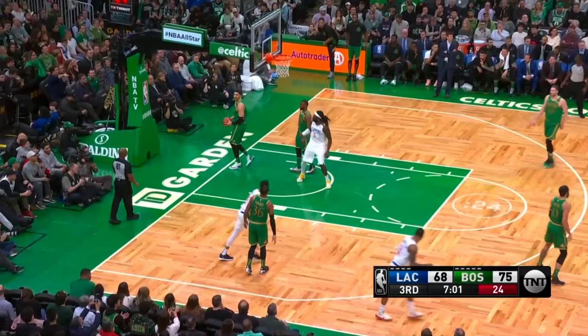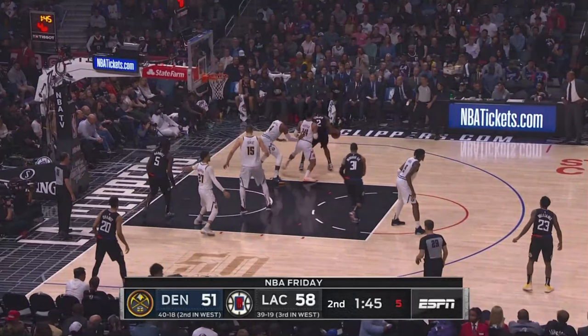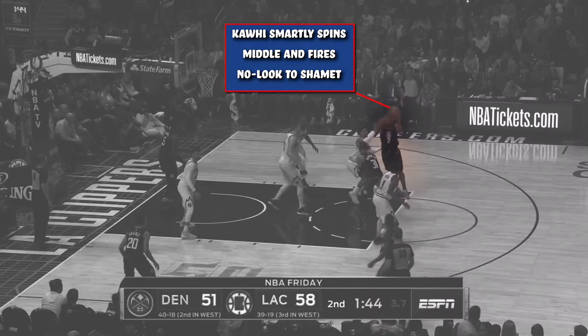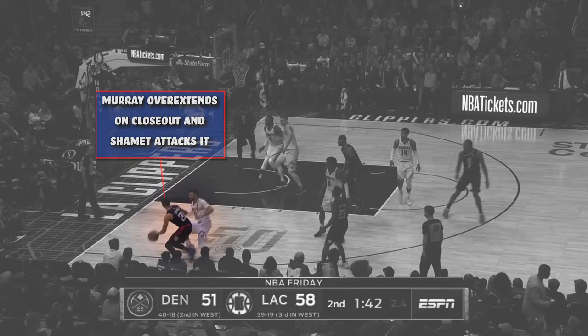Kawhi Leonard gets the ball on the wing and sizes up Gary Harris before settling into the mid post. As he does so, Denver will react by overloading the ball's side of the floor with a second defender, and the defense will rotate over to the middle of the paint to prevent anything in that area. Leonard reads it and spins back towards the free throw line before firing off a no-look pass to Shamet in the near side corner. Shamet's defender Jamal Murray is staring at Lou Williams as the pass is made, and overextends himself as he tries his best to close out on Shamet once the catch is made in the corner. Shamet attacks the closeout and gets baseline, where Nikola Jokic is waiting for him.